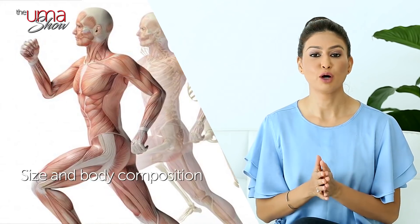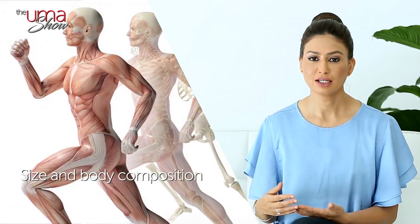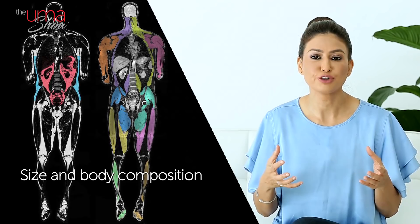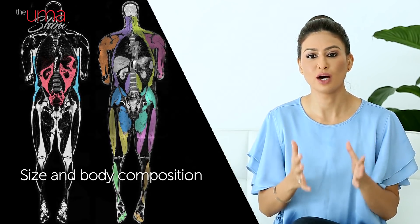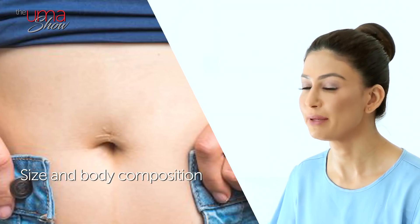Third up, your size and body composition. In general, larger people have faster metabolic rates, because it takes more energy to fuel a larger body than a smaller one. Muscles that actively move and do work need energy — even muscles at rest burn more calories than fat. This means that the amount of energy your body uses depends partly on the amount of lean muscle mass you have. Tip: do some weight training to help increase your muscle mass.